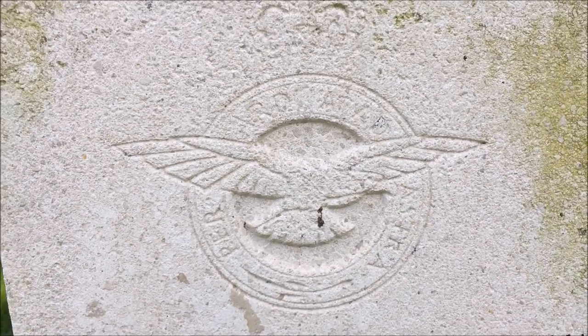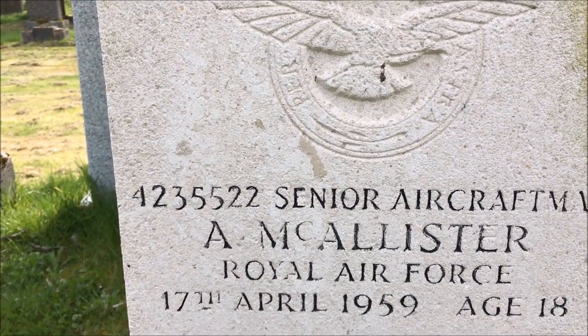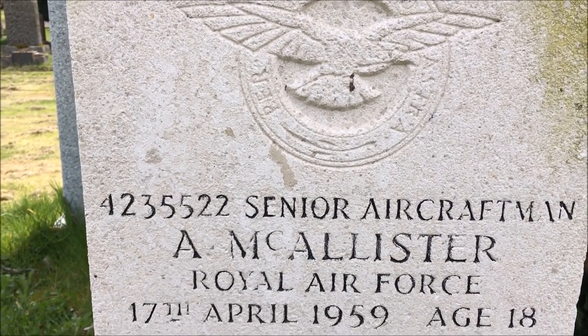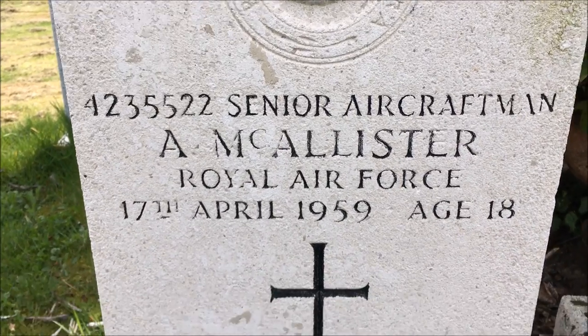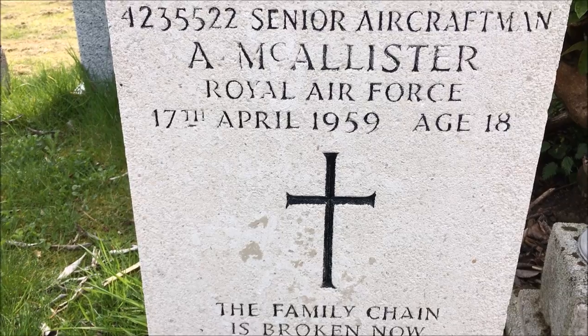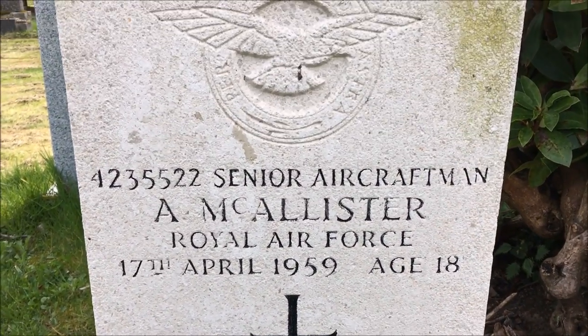Well, here we are guys — this is another soldier's grave I've found, Royal Air Force. 4235522 Senior Aircraftman A. McAllister, Royal Air Force, 17th April 1959, aged 18. The family chain is broken now, but our memories live on forever, always fondly remembered. Lovely, beautiful.